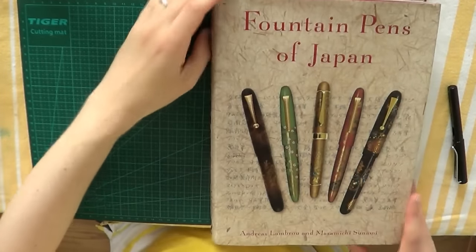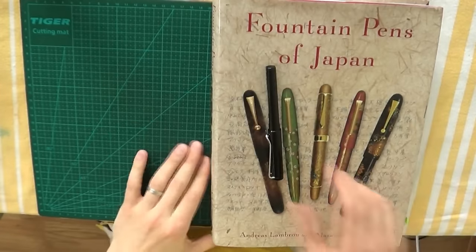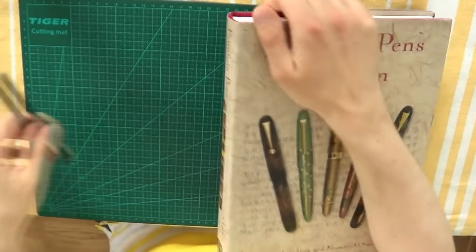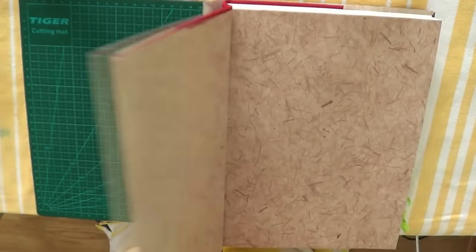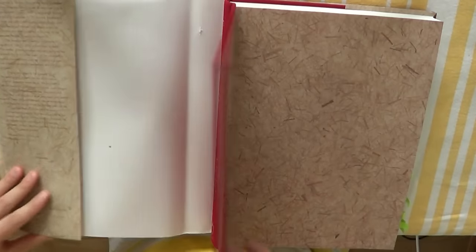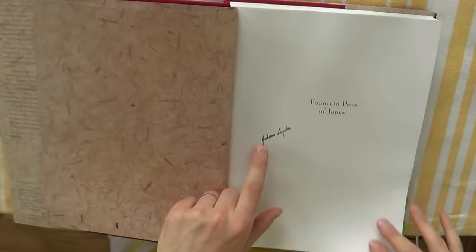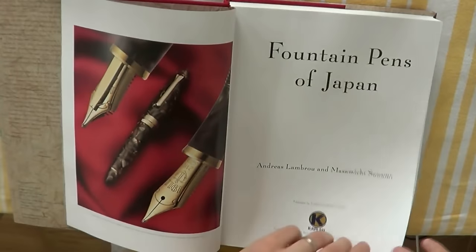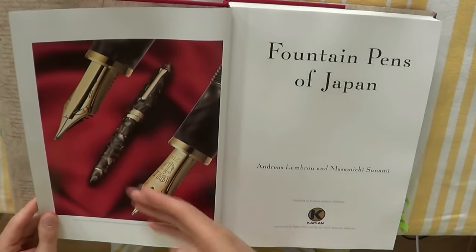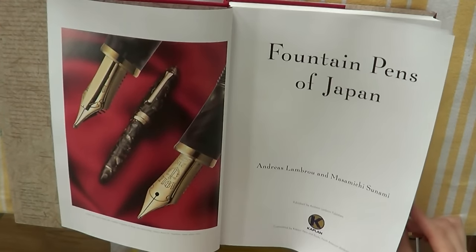I had to switch camera positions a little bit because Fountain Pens of Japan is such a large book — it's huge, really a lot of pages. So, Fountain Pens of Japan: another very pretty book, also linen covered, and also signed — so that's what you would be buying. And you can already tell, literally from page one, wonderful reproductions, great colors. I absolutely love it.